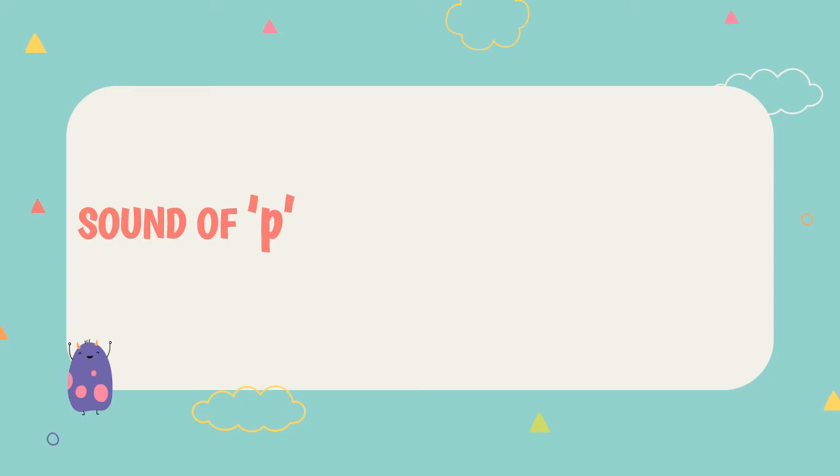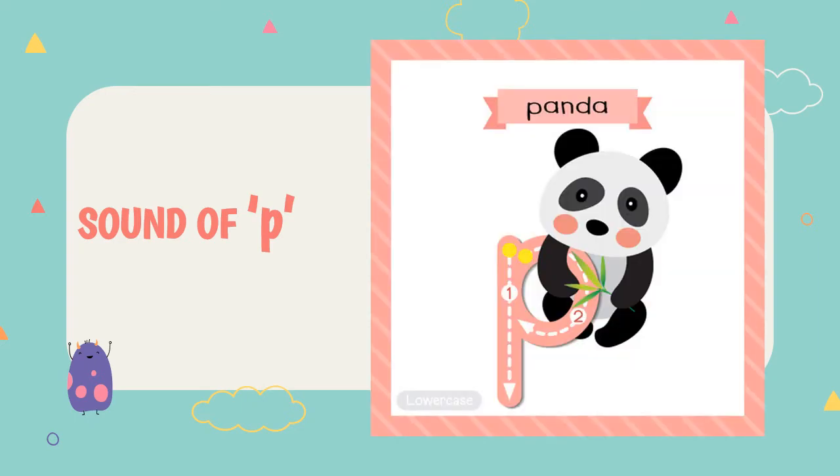The sound of P. P, p — Panda. P, p — Panda.